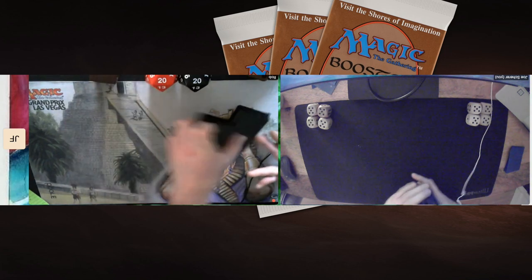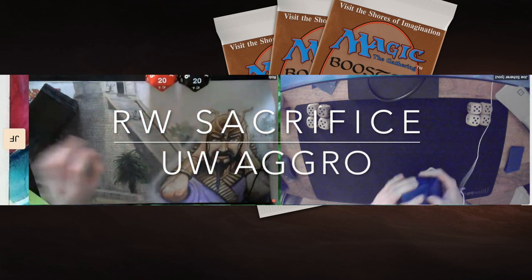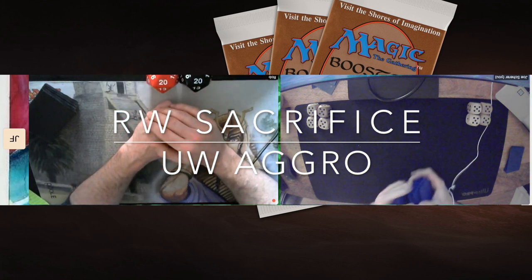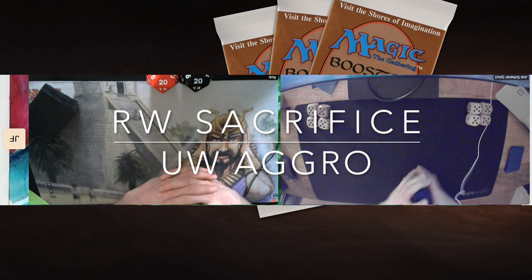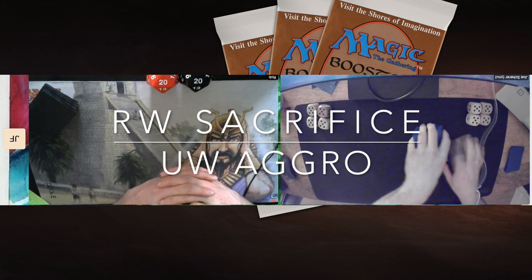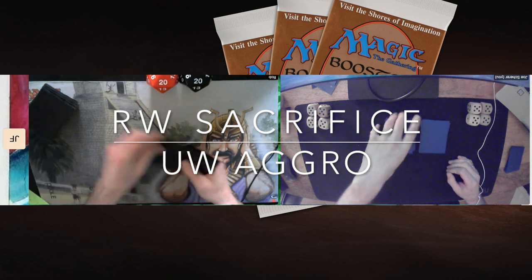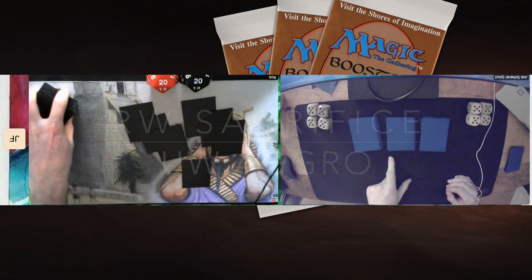In this finals we're going to see a white and blue deck full of creatures — so not control, this one is full of creatures — piloted by Joe, aka the Crouton Man. He's playing against Rob Hackney, who is also playing with white but combined with red. His deck is also full of creatures but has a lot of control elements in it, so two different decks, two different strategies, both players playing with white.